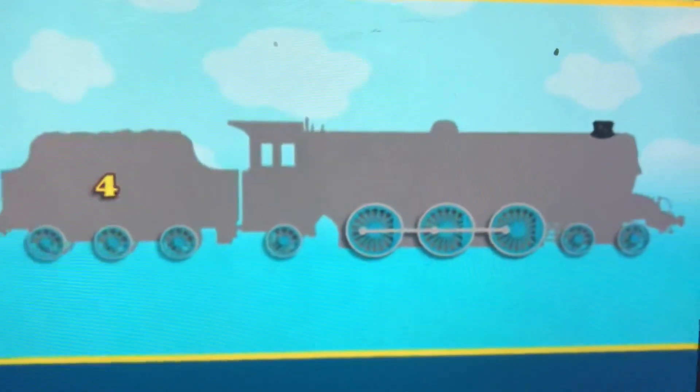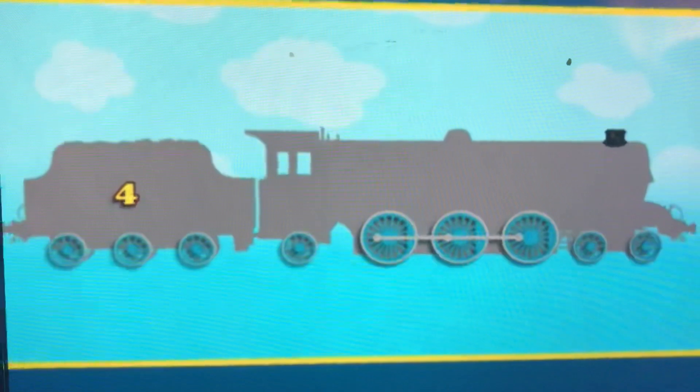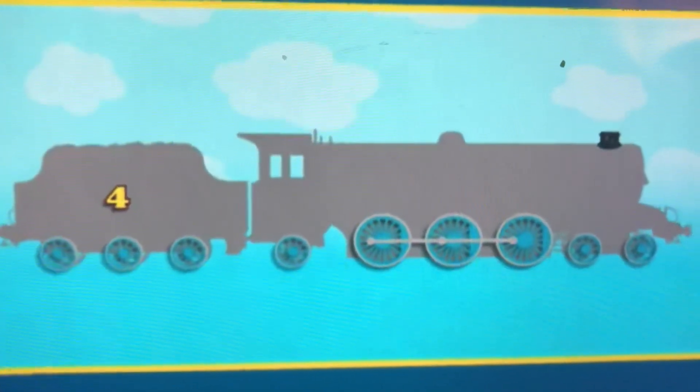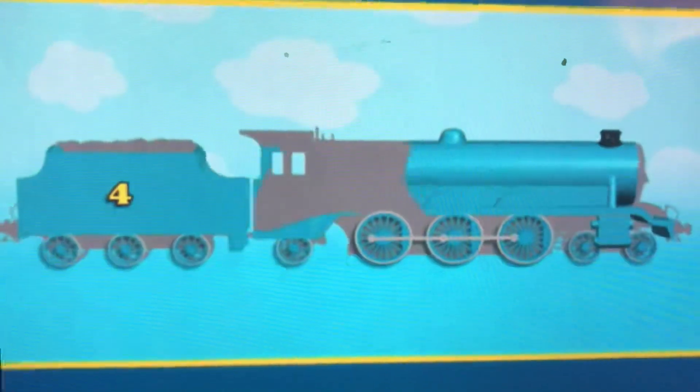What number is on the tender? It's the number 4. What else can you tell me? Here's another clue. This engine is in a bright blue colour.